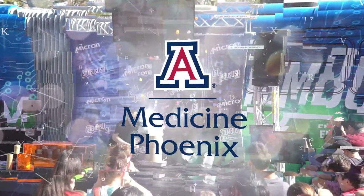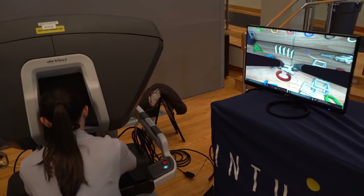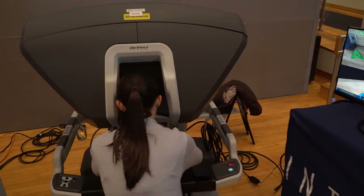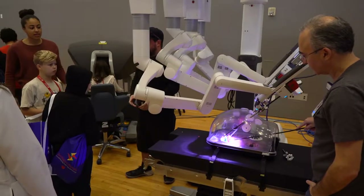Today we're getting hands-on with the surgery of the future — the da Vinci surgical robot. We have it inserted into a fake abdomen, just like we would in the operating room. We insert these small metal tubes called trocars through the abdominal wall, and then we can insert our robotic instruments.